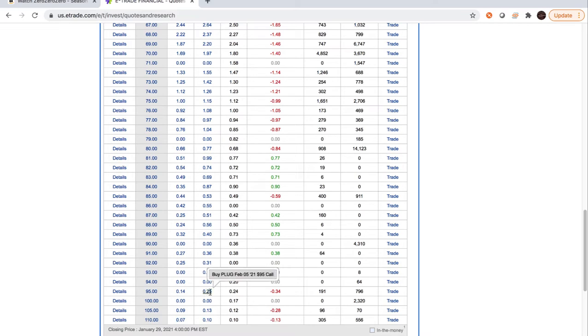Some options have such a wide spread that you're losing almost 50% of your money the moment you buy at market price.